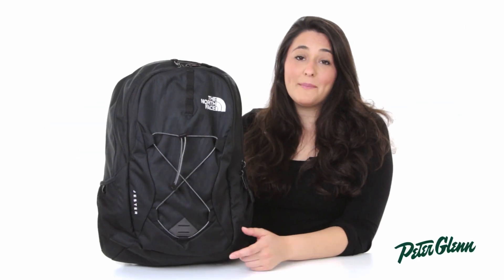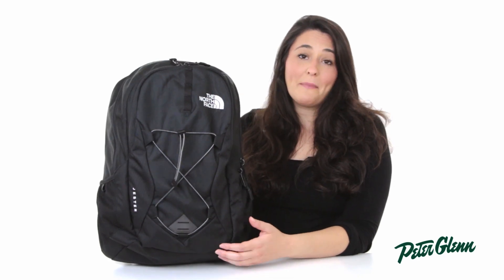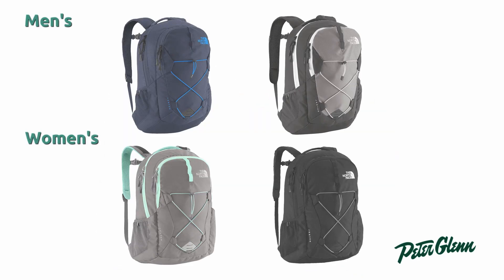Hi, I'm Melissa from PeterGlenn.com and this is the North Face Jester Backpack for men and women. This is a great backpack with a lot of great features I know you're going to love.